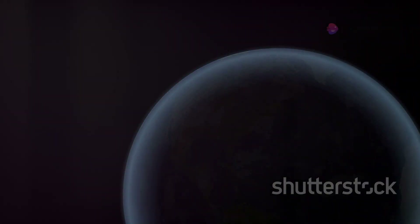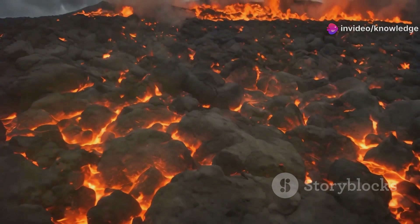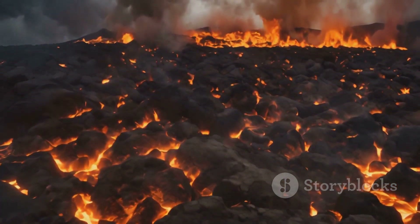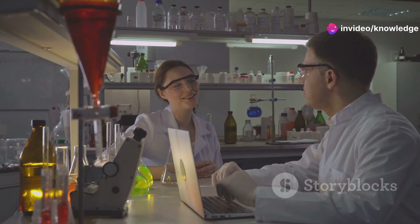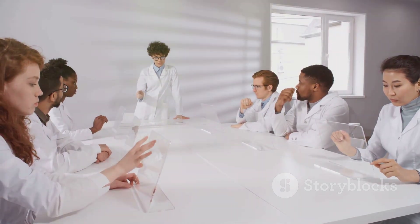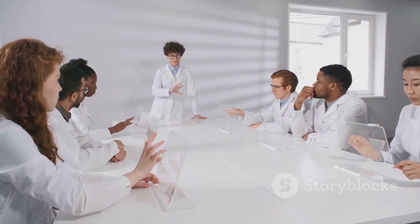However, over geological timescales, this thinning could eventually lead to a weakening of the North American plate. This could make the continent more susceptible to geological events like earthquakes and volcanic activity, and could also influence long-term patterns of erosion and sedimentation. While the exact consequences of cratonic thinning are still being researched, one thing is clear: even the seemingly permanent features of our planet are subject to change over time.